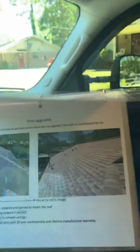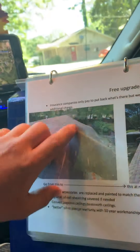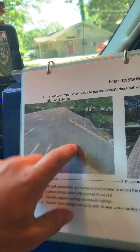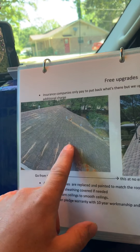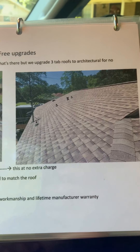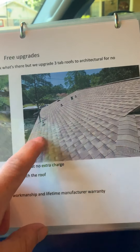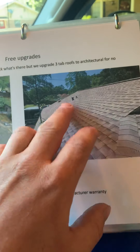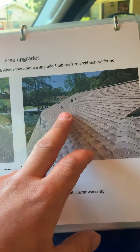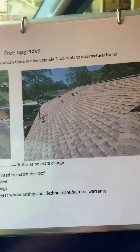You have a three-tab roof right now, and your insurance company is only going to pay to put back a three-tab roofing system. However, I'm going to upgrade you to an architectural roof at no extra charge. Other free upgrades include painting of the vents and replacing all the vents — I'll have your insurance company pay for the replacement, and I'll throw in the painting as an extra step.